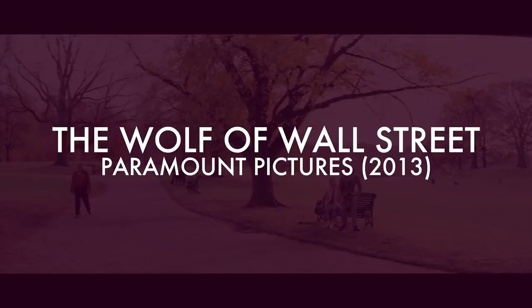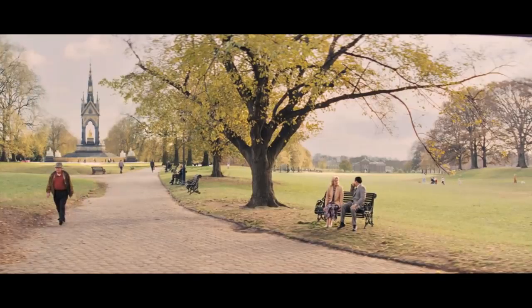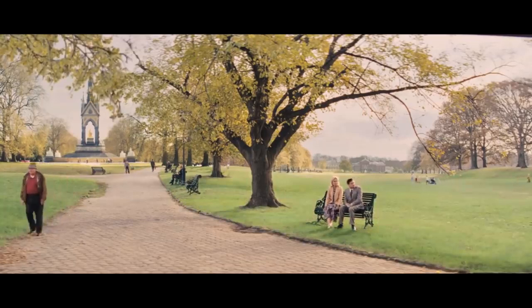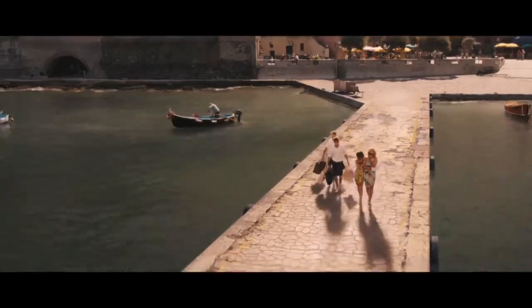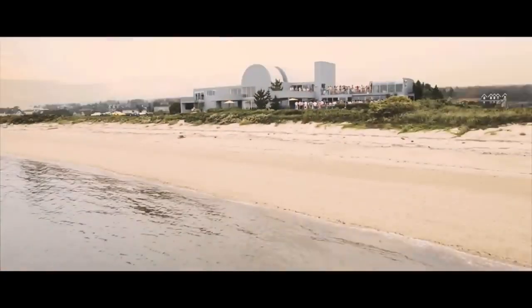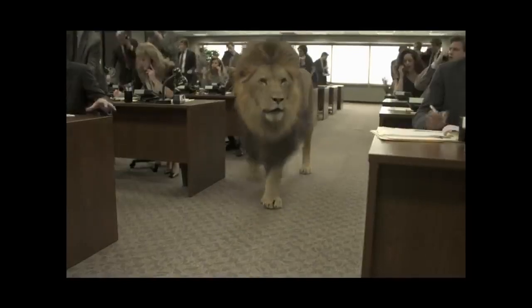The Wolf of Wall Street. You'd think that being based on a true story, there wouldn't really be any need for fancy fantasy scenery. But this film was full of it. It was used for foreign locations the characters visited, to enhance the beach houses that they partied at, and of course for more obvious things like having a lion walk through the office.